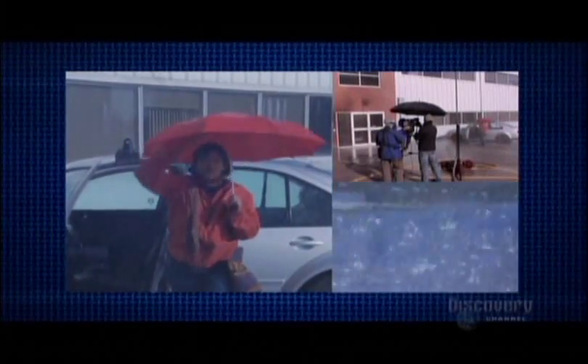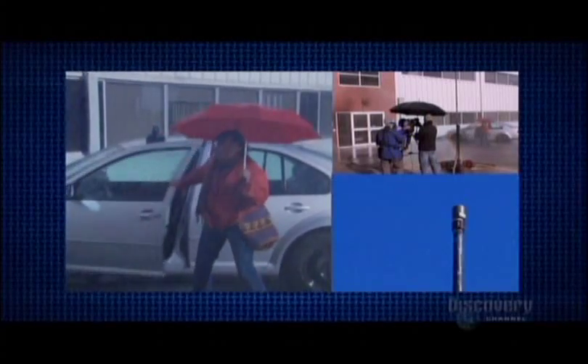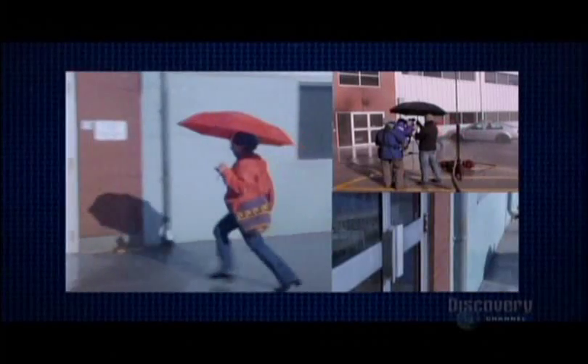For rain, you just need a little H2O — okay, a lot of H2O. Special effects experts have cool rain towers that stand high overhead and sprinkle water down from the sky, so it'll look more realistic and cover a larger area.